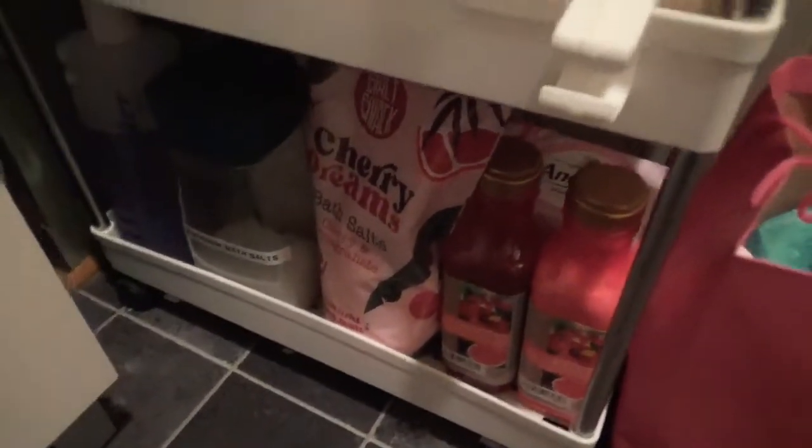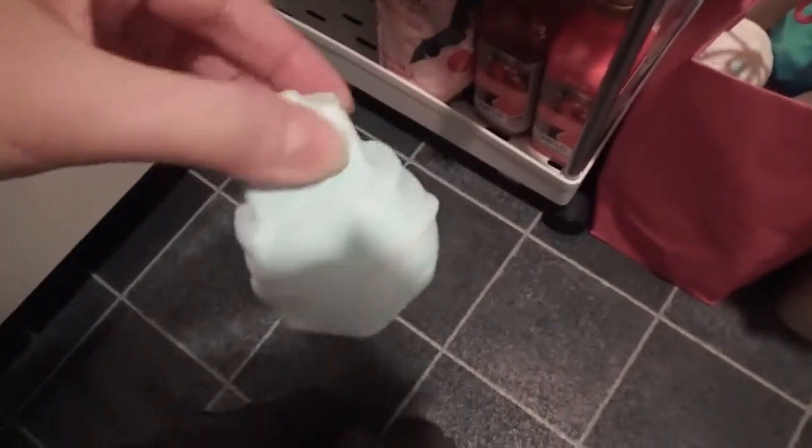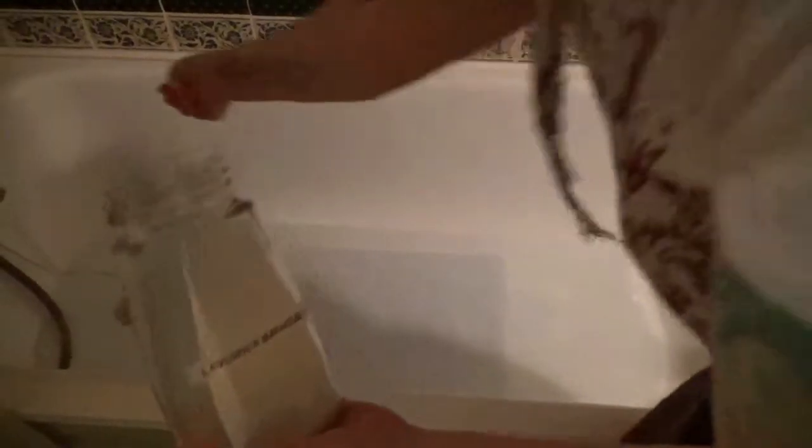Now let's look at the bath ritual I did yesterday. We're in my bathroom — apologies it's not very bright. I hadn't slept well and had a lot of pain insomnia, so I put together a very simple, low-cost bath ritual. I have lavender bath salts, some lovely lavender bath foam, and a Lush bath bomb that's designed to help babies sleep but works really well for adults too. I take a handful of the bath salts.